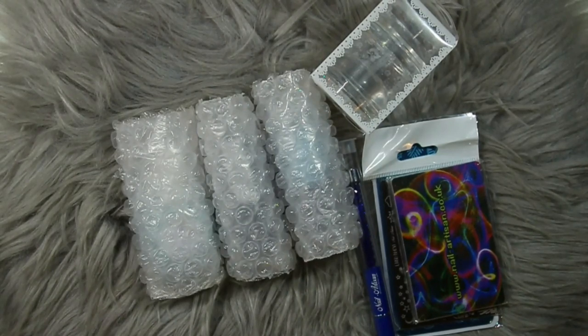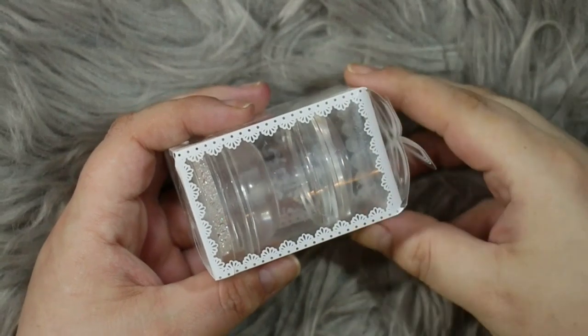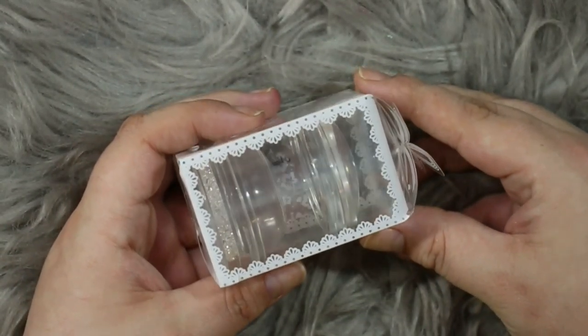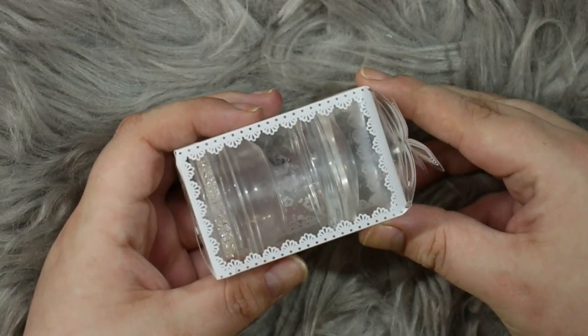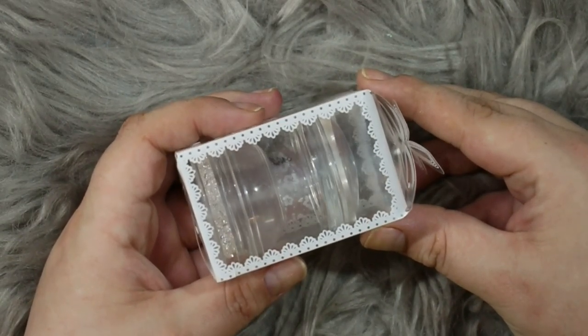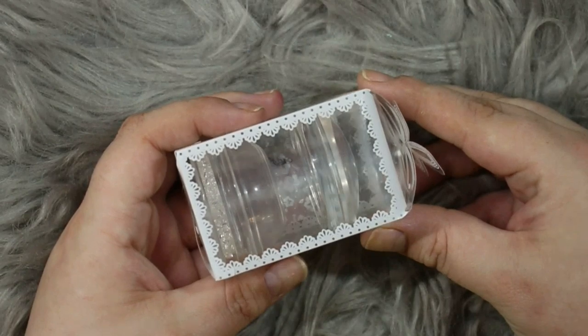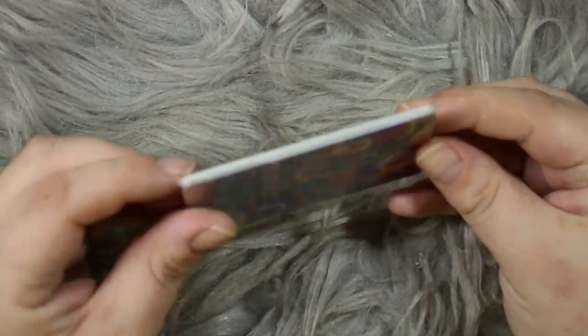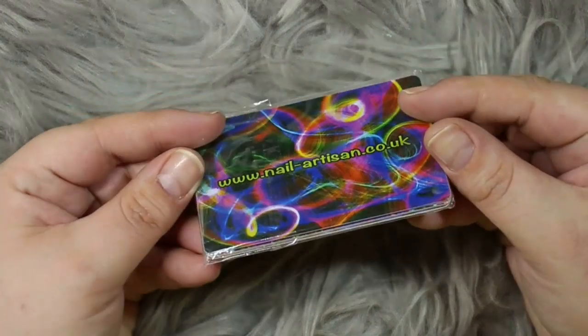Moving right on, we have prize number three which is a stamping bundle from Nail Artisan by Alex. This is basically everything you need to start stamping or up your stamping game. The first item is the Tiffany stamper from Nail Artisan by Alex — it is an absolute beast of a stamper, really beautiful, requires minimal fuss, and the pickup is always flawless. I have two of these in my collection and highly recommend them.